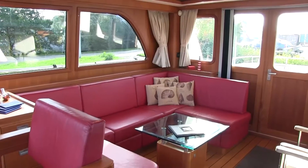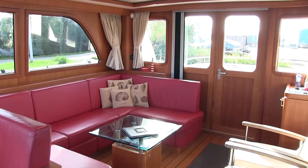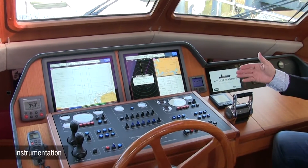This is the deckhouse, a place for the owners to relax with a wonderful view to the outside world. This is the bridge with the navigation screens, the engine controls and various instrumentation.